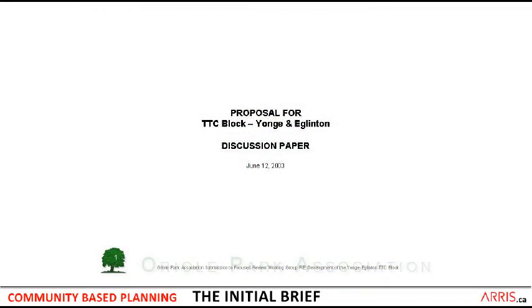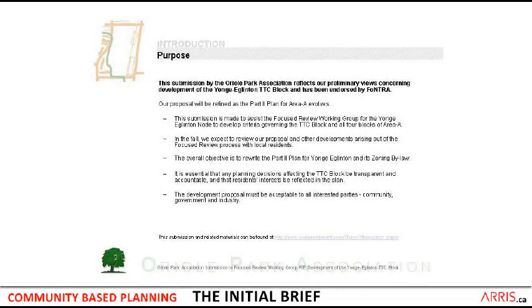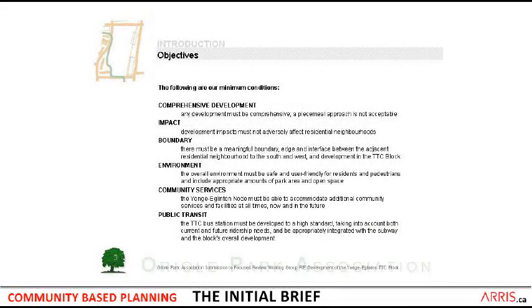The first thing I'll do is take you through the discussion paper in brief, just so you see what the document was in terms of its scope and extent. We started out by defining what the purpose was, and we can see here in the upper left a diagram that shows in brown the outline of the TTC block. The green line is actually the division — to the west was all residential neighborhood, and to the east was the mixed-use area.